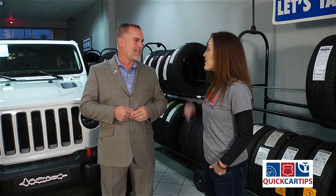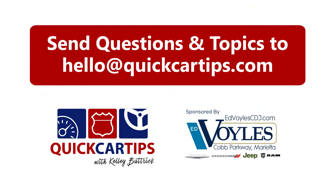Right, and we've made that huge investment, so might as well take it back to the maker. Absolutely. Another great quick car tip here at Ed Boyle's Chrysler Dodge Jeep Ram.